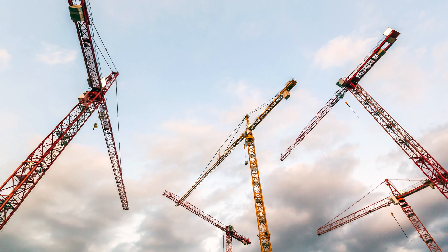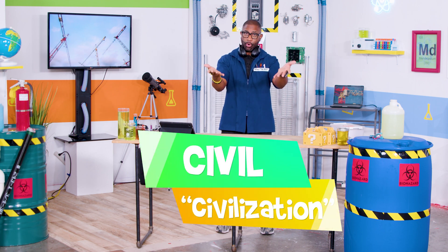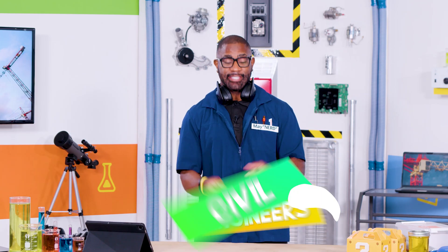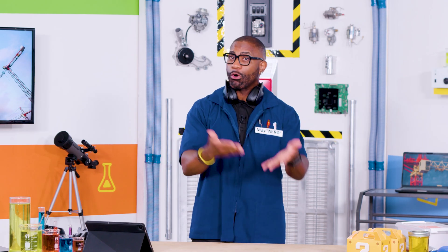Not that crane — these cranes. Now, not only am I a scientist, I'm also a civil engineer. Do you know what civil engineers do? Civil has to do with civilization or people. Civil engineers design, build, and maintain things like roads, buildings, and bridges — basically anything that people need to live in or transport on. It's pretty cool, right?